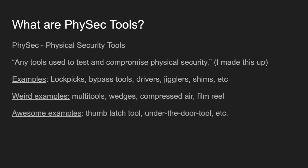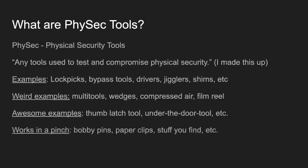Some awesome examples: the thumb latch tool — if you don't know what this is, you should definitely check it out. It's a really neat and extremely useful tool, especially with double doors. Then the under-the-door tool — I don't know a single physical security pen tester who does not have one. They are a must-have; they make the job very easy. And then there's the stuff that works in a pinch: bobby pins, paper clips, safety pins, stuff you find around. You could even cut a pop bottle and have something to shim with — kind of the MacGyver method.